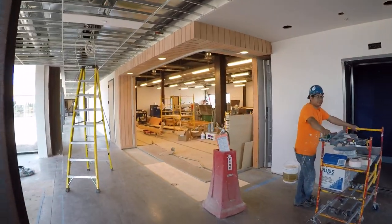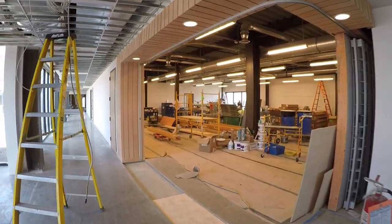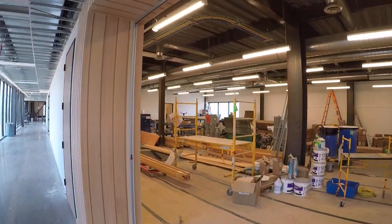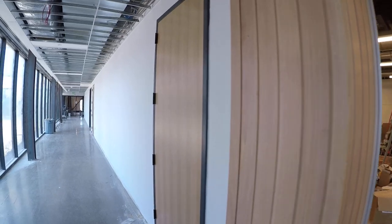Elevators are in and running. Scout shop — fixtures won't go in here until July 9th. This is where the donor wall will go.